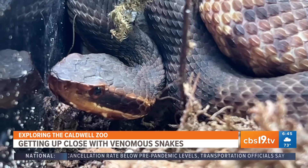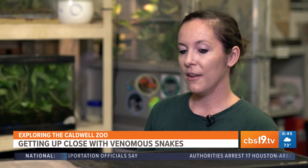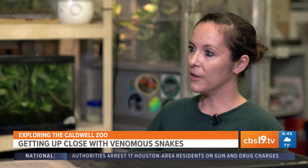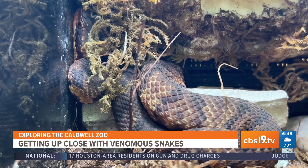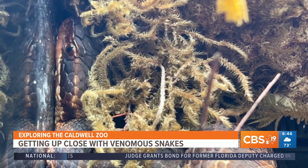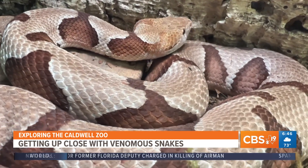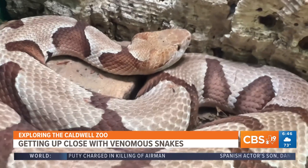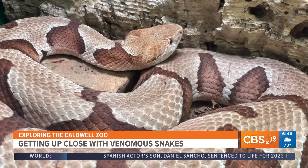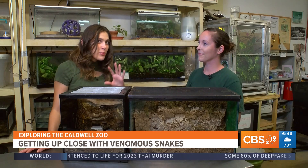Is there any use for venom in the wild? Mostly venom is used for getting prey, and a secondary use is defense. But another use not a lot of people are aware of is in the medical field — scientists have made medications for blood pressure, heart disease, and stroke using snake venom. The copperhead has a protein in its venom that actually stops breast cancer cell growth by cutting off the blood supply to the tumor.